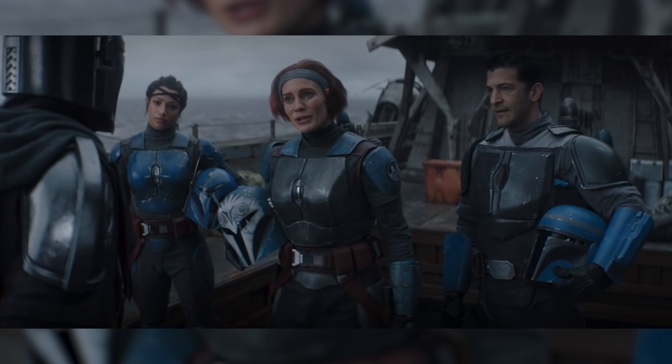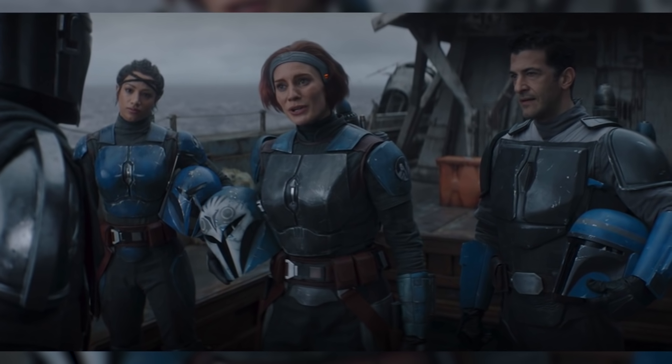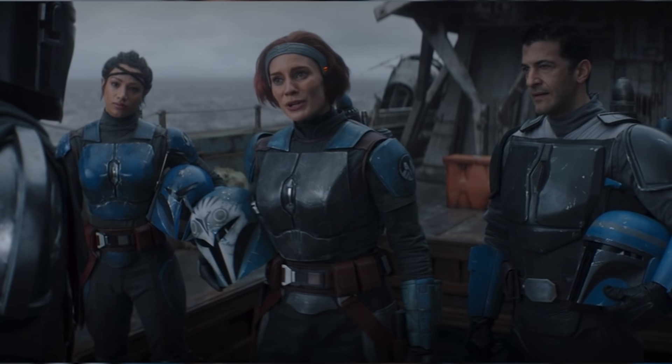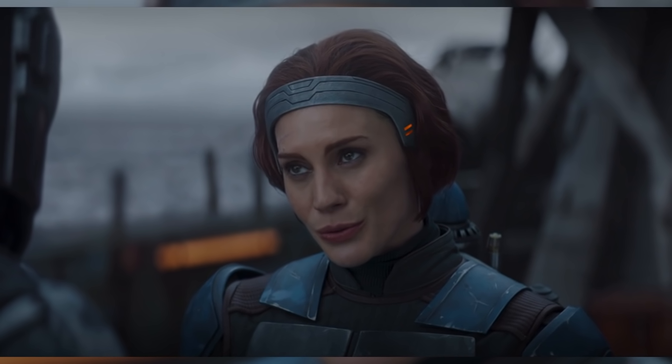Bo-Katan and the others take their helmets off, which of course disgusts Din Djarin, making him believe that they are not real Mandalorians. The Night Owls are equally disgusted with Mando, saying he's one of them.